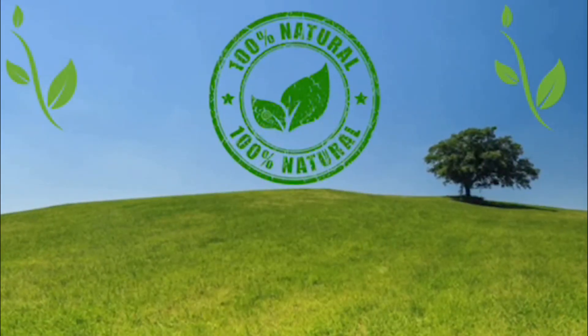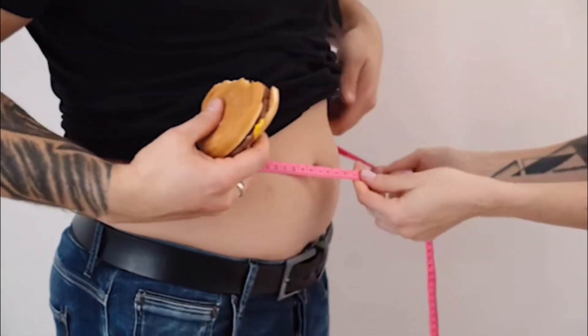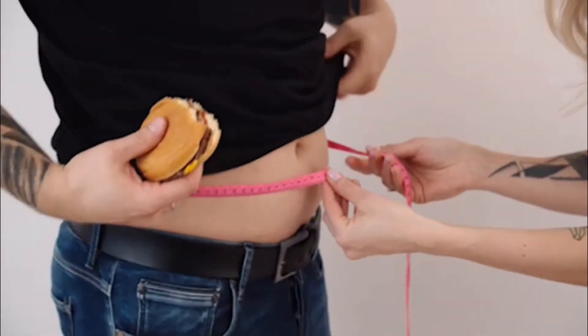Exipure is a natural supplement that was created to help people to lose weight and also to help people to raise their immune system, have more energy, help you with your heart, your joints. As you can see, it was created to help you with your overall health. It is natural, meaning it is non-GMO, it doesn't contain any stimulants or anything addictive. It is safe to take and it has no side effects as well.